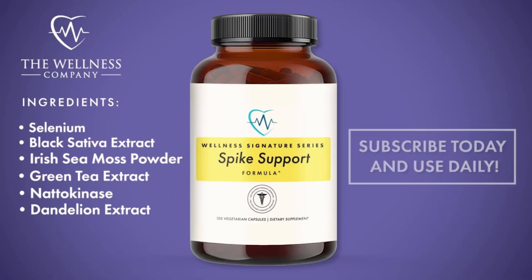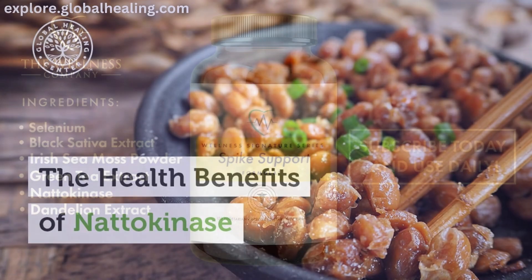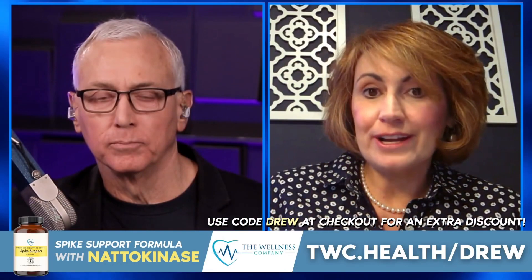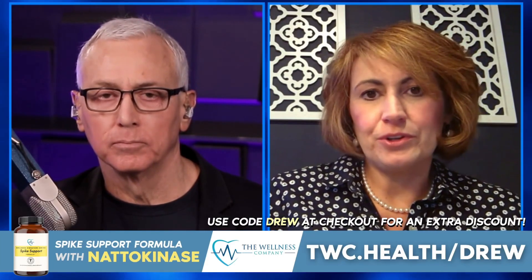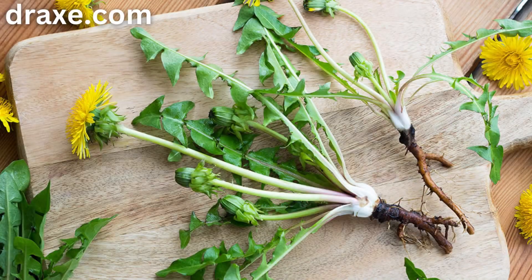So in spike support, we actually have the nattokinase, and it's at a great dose. It's at 2,000 fibrinolytic units twice a day, which is also 100 milligrams twice a day. And then we have dandelion root,